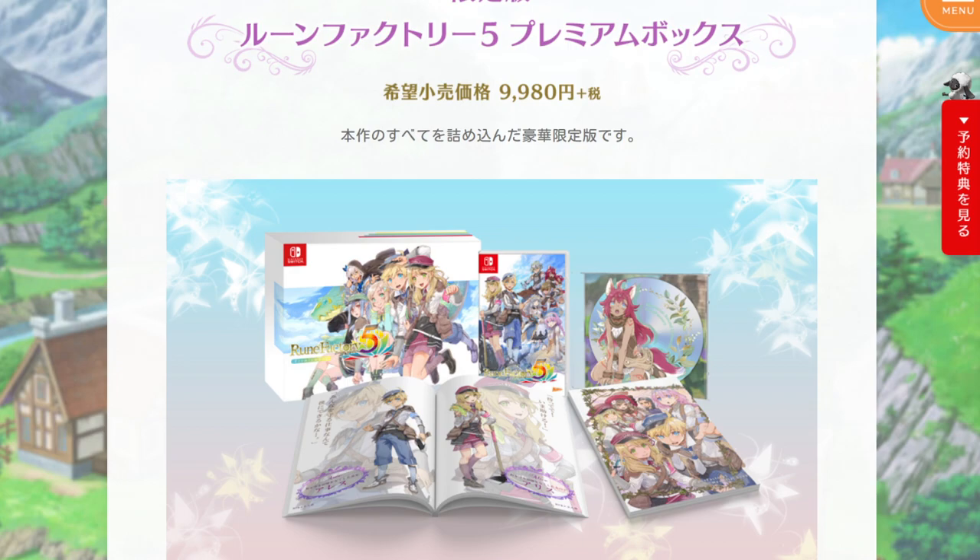Hello everyone, how is it going? Today I'm going to be looking at the Rune Factory 5 Premium Box Set and also some other pre-purchase options available in Japan. Let's get started.